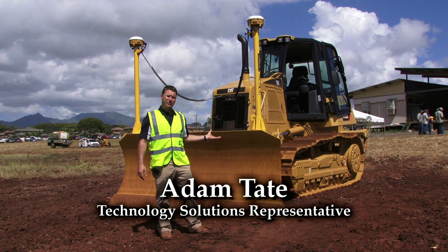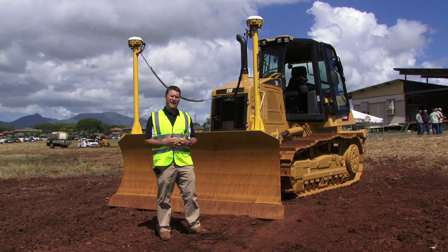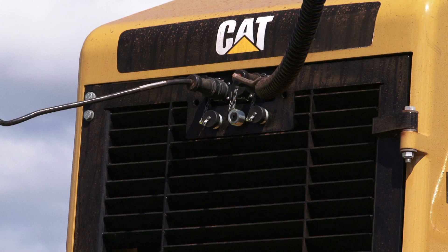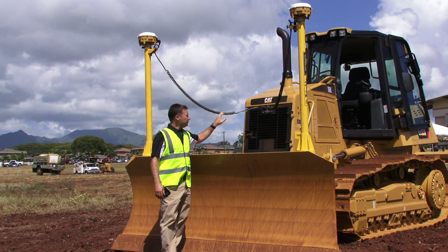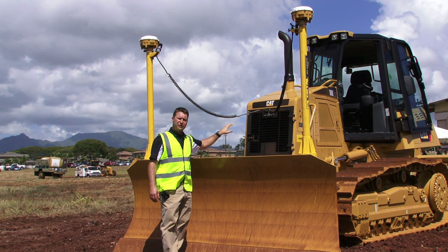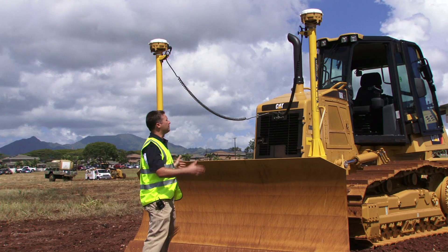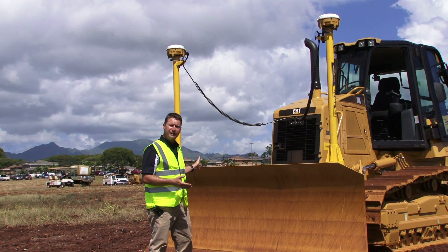What we have here is a Caterpillar D6K track type tractor equipped with what we call our attachment ready option. That includes quick disconnect plugs right in the front of the cab so we can quickly add different grade control technologies from Caterpillar. What you see on this track type tractor today is a dual GPS AccuGrade system mounted on the front of the blade.